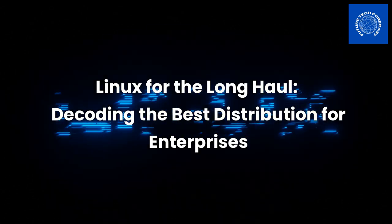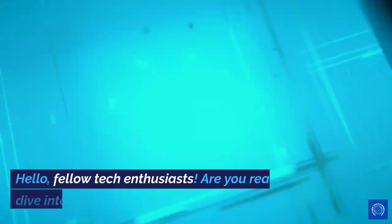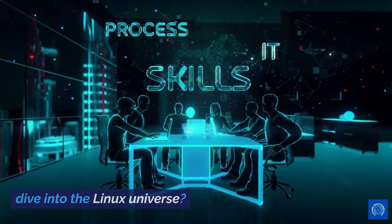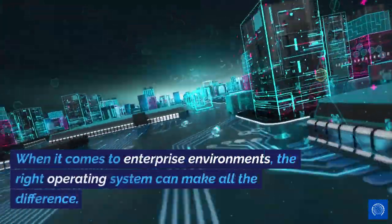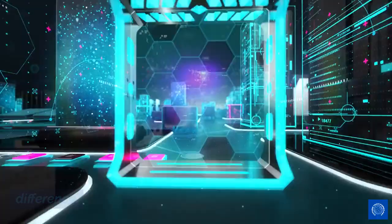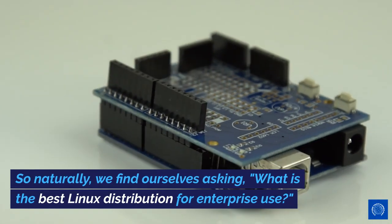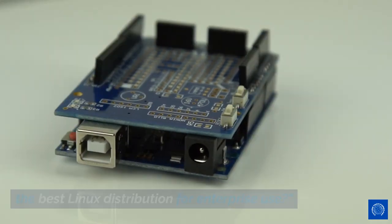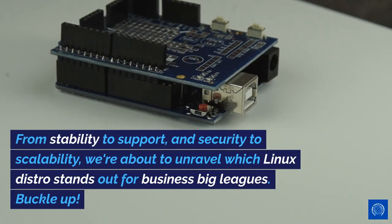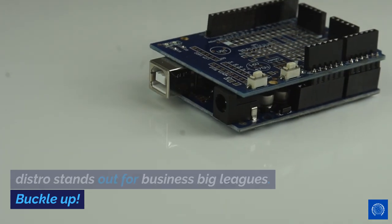Linux for the long haul: decoding the best distribution for enterprises. Hello, fellow tech enthusiasts. Are you ready to dive into the Linux universe? When it comes to enterprise environments, the right operating system can make all the difference. So naturally, we find ourselves asking: what is the best Linux distribution for enterprise use? From stability to support, and security to scalability, we're about to unravel which Linux distro stands out for business big leagues.